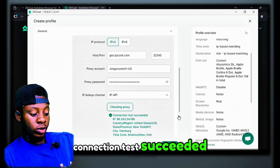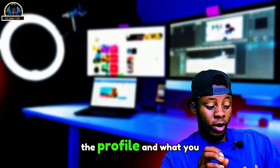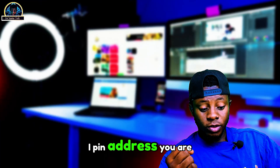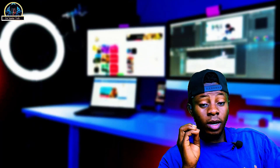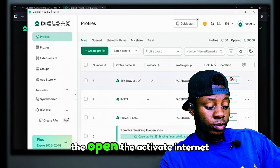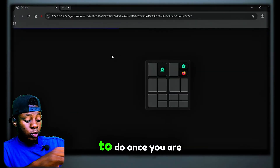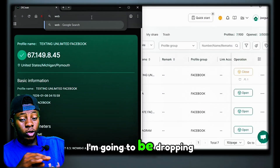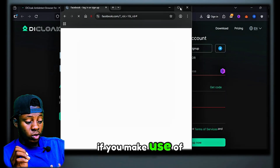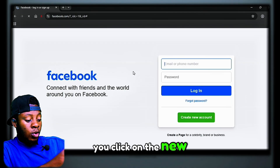Remember, if the profile you created uses a USA IP address, you are going to be creating a USA Facebook or Instagram account. I've already clicked 'Open' on the active anti-detect browser, so let's wait for it to open. Once you are on the page, I'm going to drop a specific link that will help you manage this, because some desktop-mode links are very difficult to use. Once you're there, click on 'Create a New Account.'